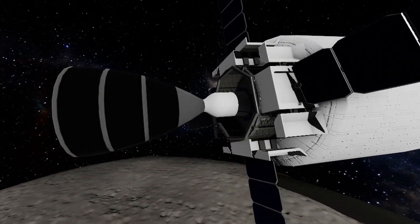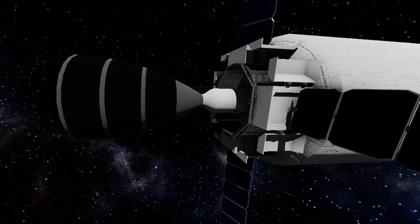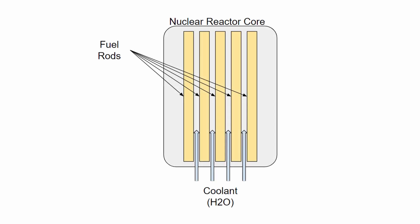To explain how a nuclear rocket works, we've got to zoom all the way in, and I mean all the way in. At its foundation, a nuclear rocket is a nuclear reactor. Fuel rods of uranium-plutonium sustain a fission reaction.